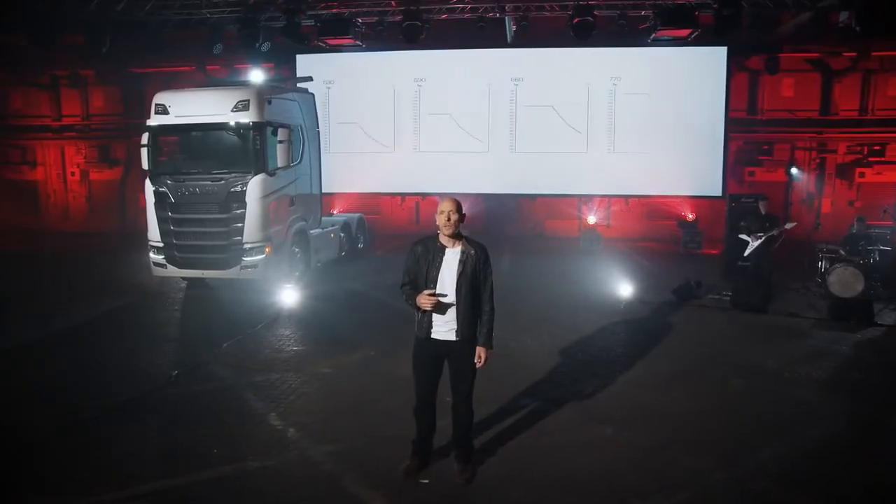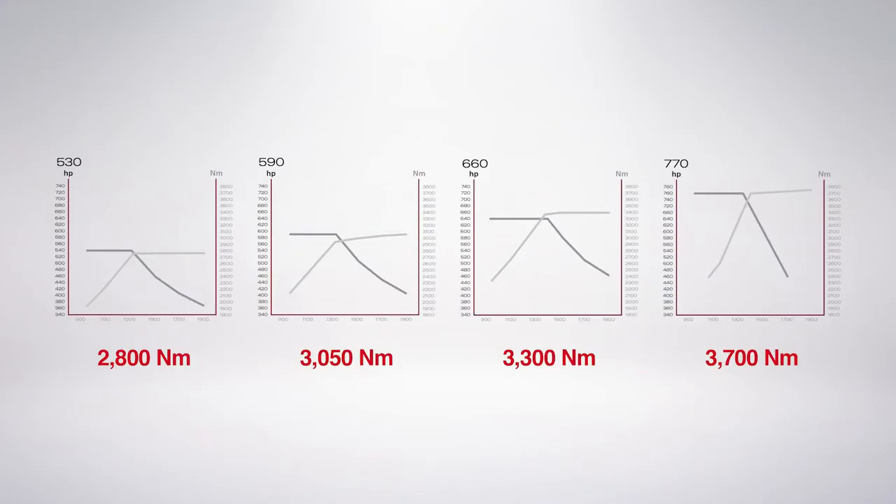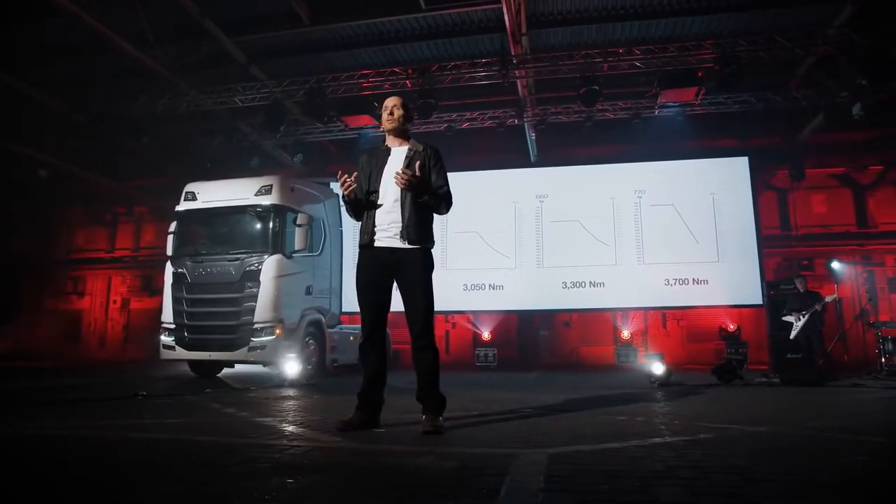The technical data for the four outputs in the range show increased power and torque for almost all applications — from the entry rating of 530 developing a peak torque of 2,800 Nm from 925 RPM, all the way up to the new flagship 770, developing a peak torque of a staggering 3,700 Nm from only 1,000 RPM. High-torque, low-rev has been a cornerstone of Scania engines. All 16-litre Euro 6 V8 engines will run on renewable fuels — the 590 can be prepared for biodiesel, and everything else can use HVO (hydro-treated vegetable oil) as well as diesel, without any modification, straight from the factory.